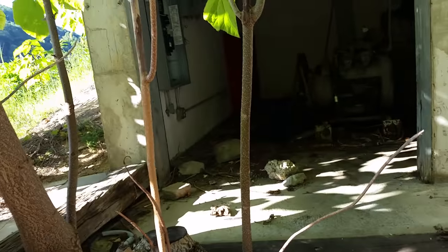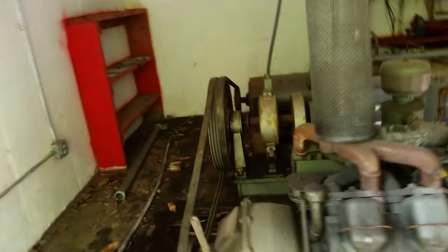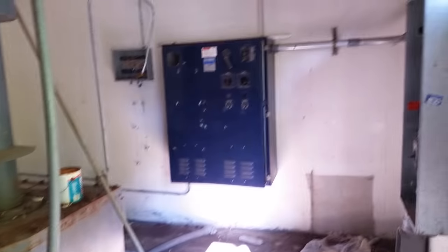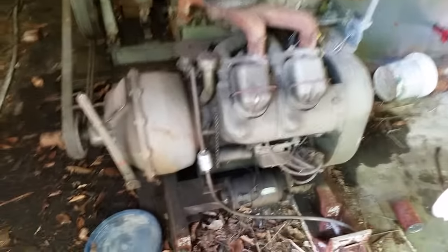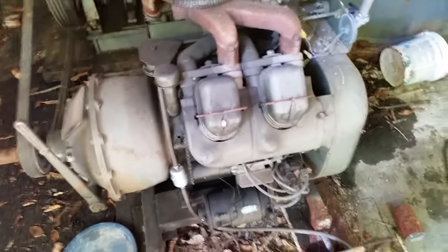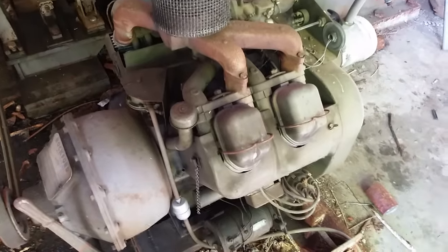Got some interesting looking gizmos in here. These are the original mechanisms that drove the actual chairlift up and down the mountain. We've got tools on the shelves, a bucket of paint. This would have been the engine that actually drove the whole thing, and there's the gears — the transmission and the engine. It's amazing that this drove a three-quarter mile chairlift up a mountain.